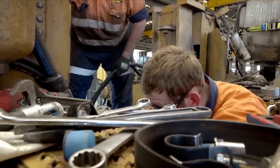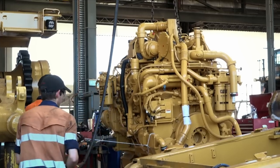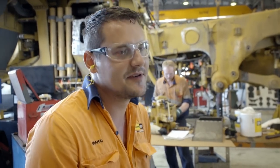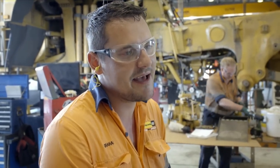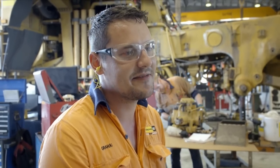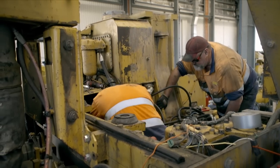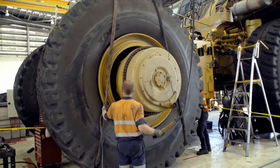With new parts at the ready, every truck in the workshop is working towards a back-in-service date at the mine. It's all about production for customers — the minimum amount of downtime they can have, the better for them. The pressure never turns off. With delivery deadlines looming, keeping the wheels on in the workshop might be Graham's biggest challenge yet.